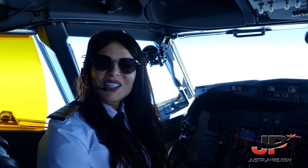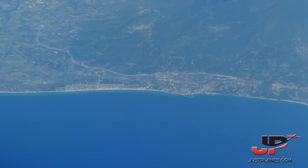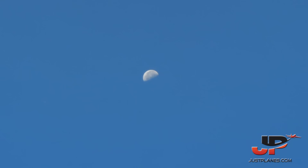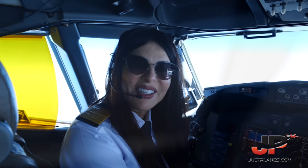Hi everyone. I'm Heba Darwish, the captain for today's flight. This aircraft, the 737-800, flies everywhere — Munich, Frankfurt, Paris, London, Mumbai, Abu Dhabi, Dubai, Kuwait. I hope you enjoy your flight with us today and come join us on Egypt Air.